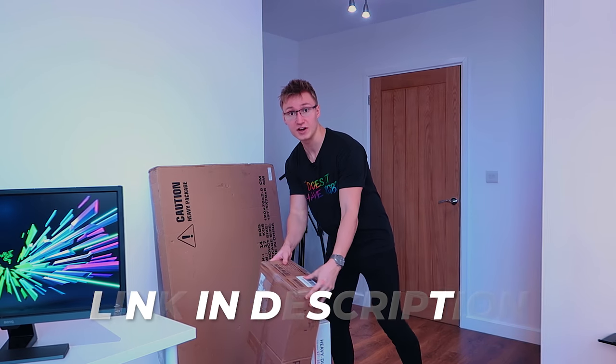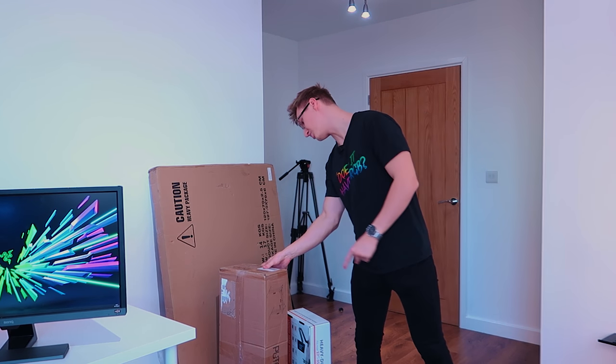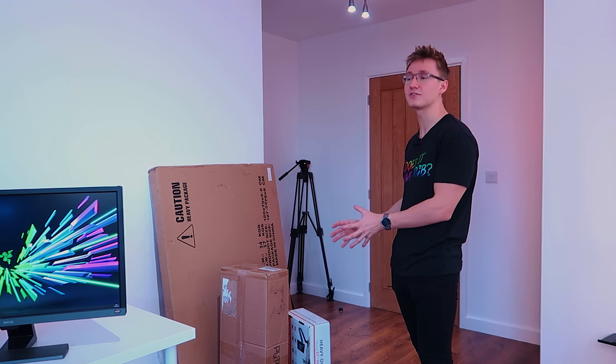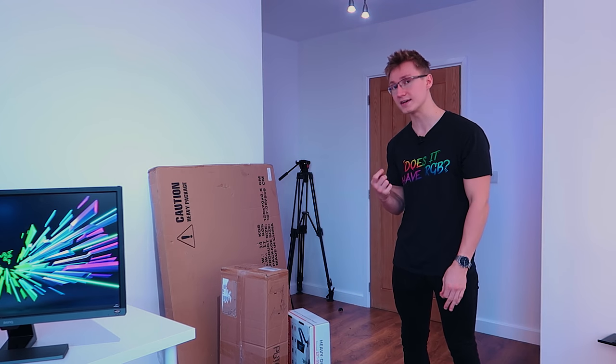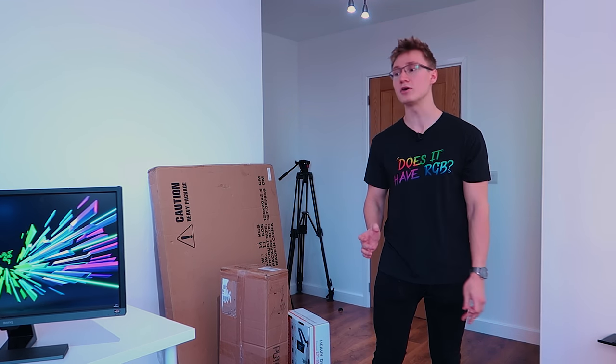And then we have the entire desk frame itself, which came in this rather heavy box. I think this weighs like 22 kilograms or something. This entire desk frame and the tabletop is very high quality. That's kind of why it does cost considerably more than like your average IKEA Limon desk.